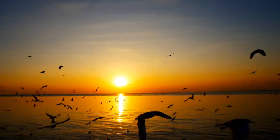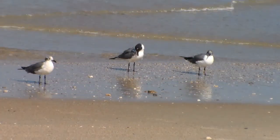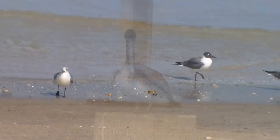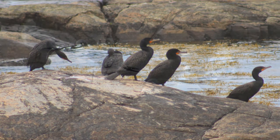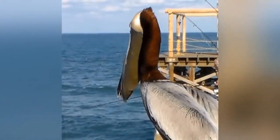Along the coasts of every continent you will find many types of birds that are adapted to marine life. If you've been to the beach, you've probably spotted birds like gulls, pelicans, and cormorants. While these birds live around the sea, they always stay close to land.